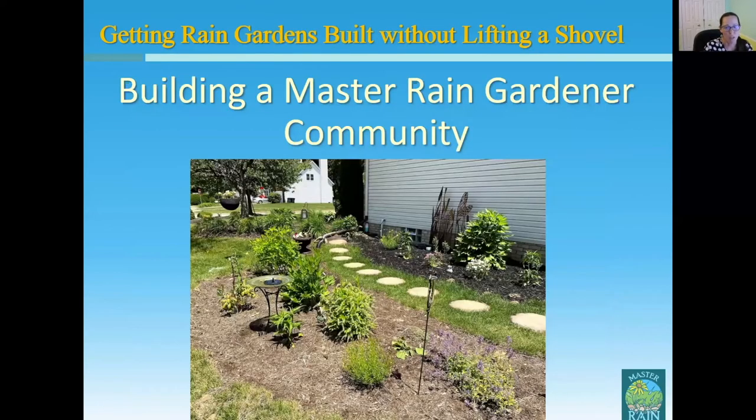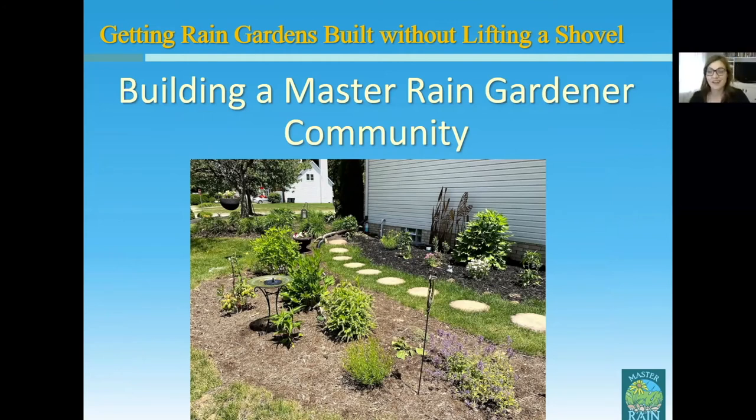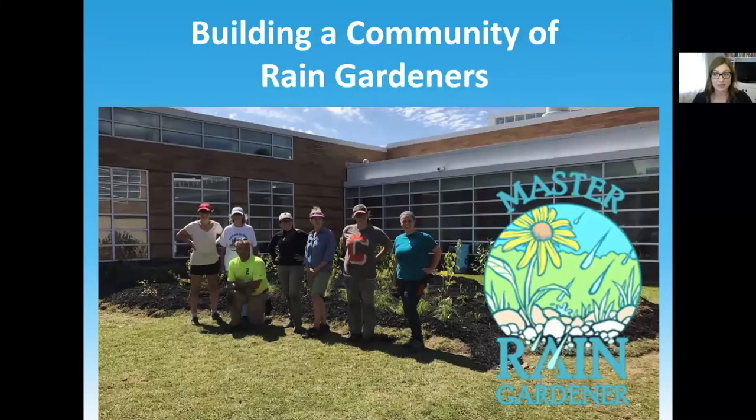Stay tuned for official updates to the Ohio Rain Garden Manual with simplified calculations that we really believe will mean more rain gardens in the ground and more people interested and not so overwhelmed by the concept. Next, I'm going to hand things over to Natalie, who will talk about building the Master Rain Gardener community. As Susan already mentioned, it is a really key feature of this program — building this base of people, this community, that can help take some of the load off of you and spread it out.